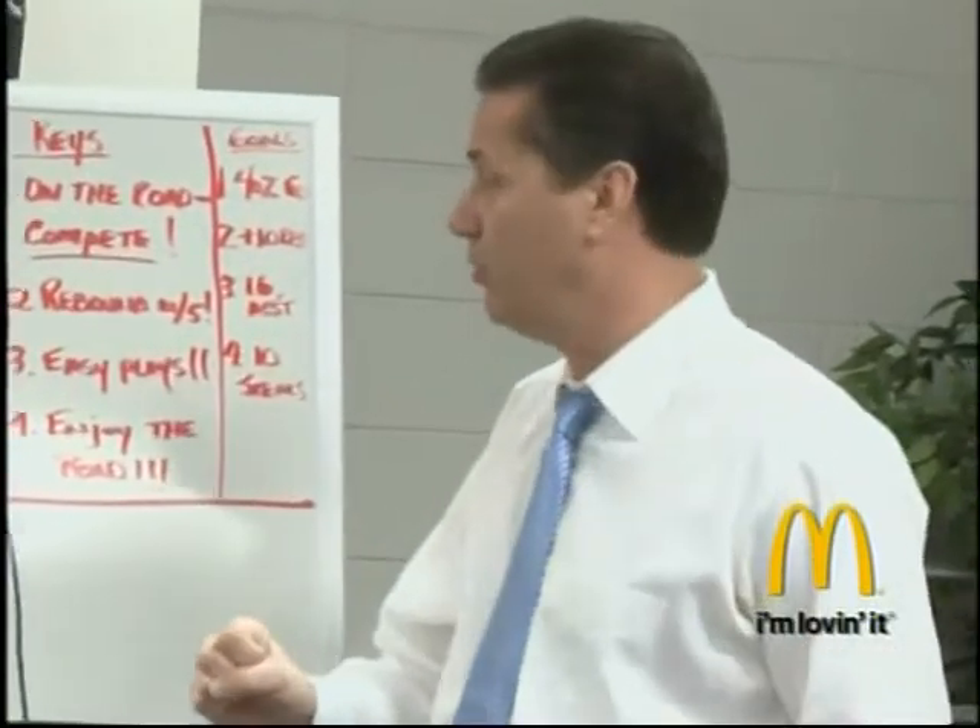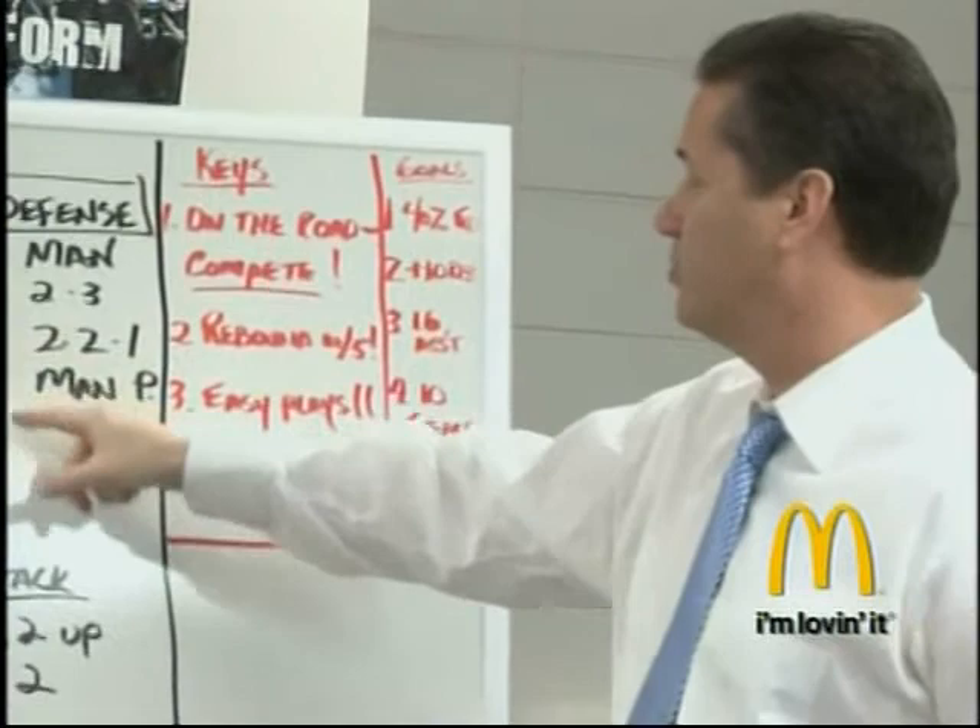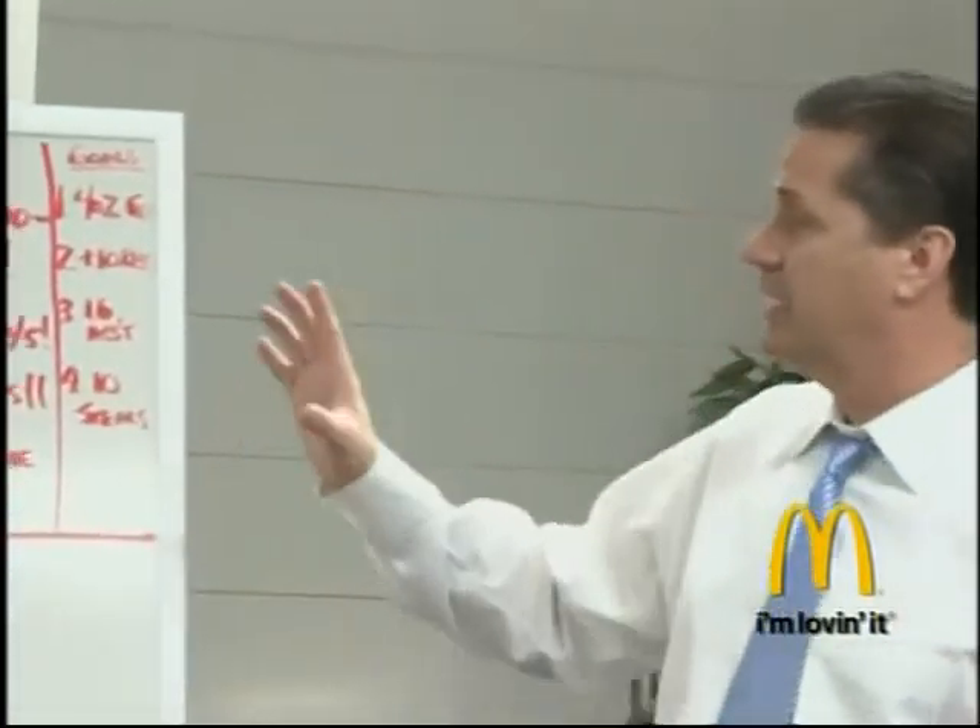Don't take a tough shot, because they're going to be holding the ball. They'll go a little bit of press, man, or 2-2-1. I don't think they'll do it much. Keys to the game.